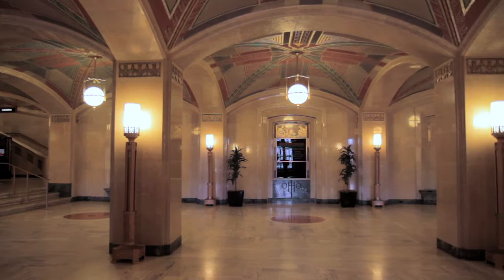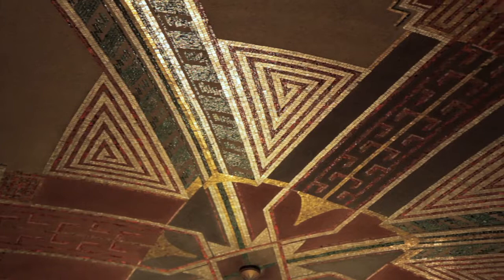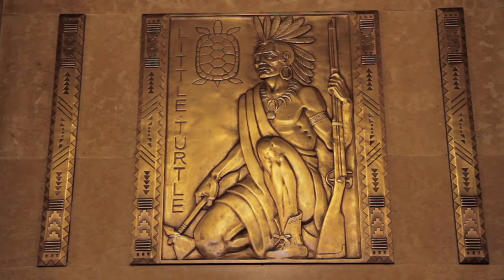The architect, whose name was Harry Hake, he was from Cincinnati, begins the story of Ohio here on the ground floor with a tribute to the Native Americans. This is an art deco interpretation of designs that you might see on Native American blankets, pottery. And if you look up at the lights, the fixtures, you have the bow and arrows.